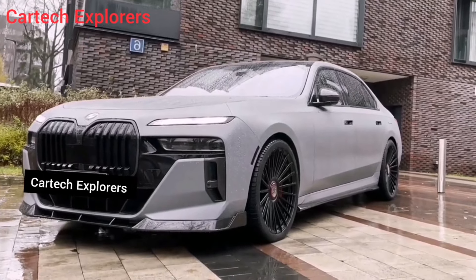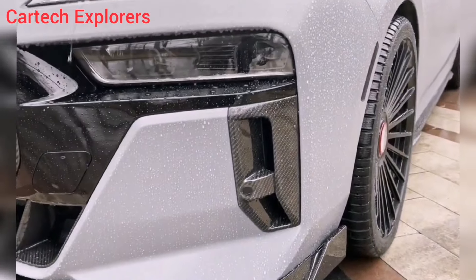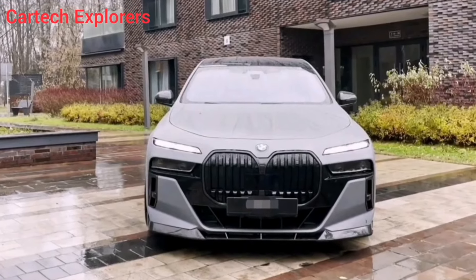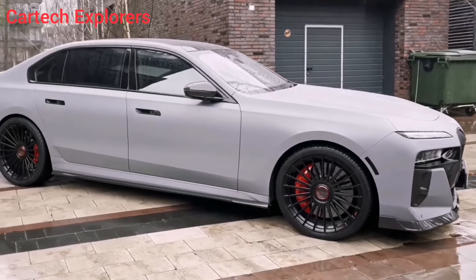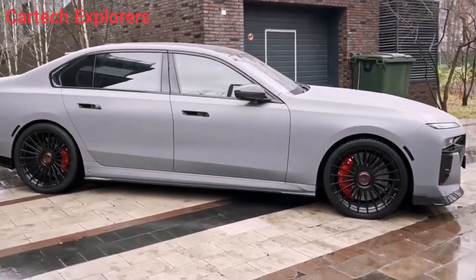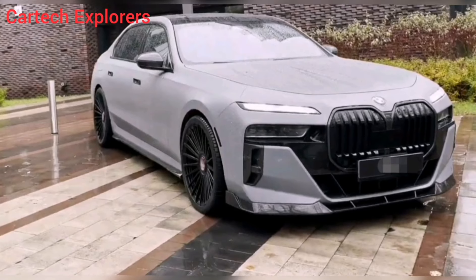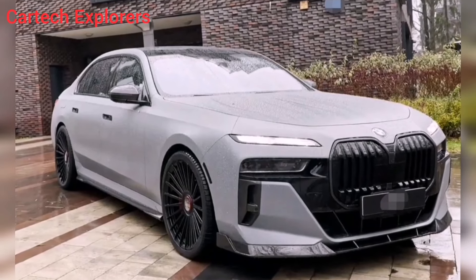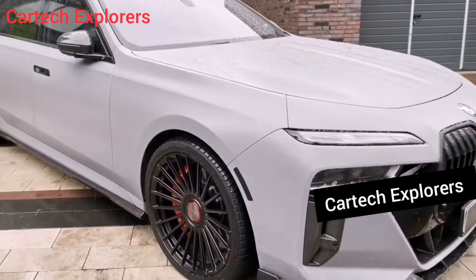The 2024 BMW 7 Series 760i is the pinnacle of luxury motoring. It's a car that makes a statement, not just with its badge, but with its every growl, curve, and stitch. Today, we're taking a deep dive into this automotive masterpiece, exploring its sound, its interior, and its exterior in detail. So buckle up, and get ready to experience the 760i.